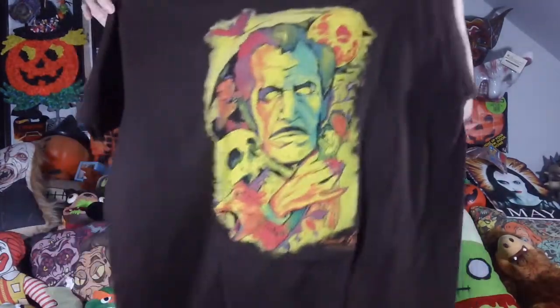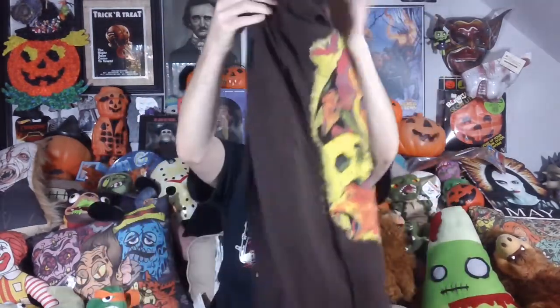Really digging this. I got a large. It looks like it might run a little big on me. They're actually branded T-Villain on their shirts, which is pretty neat. I'm excited. I like it a lot.